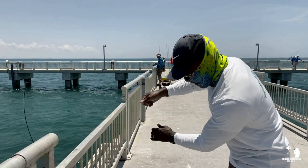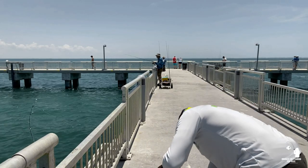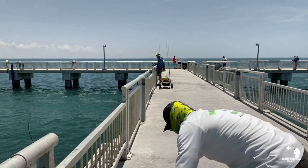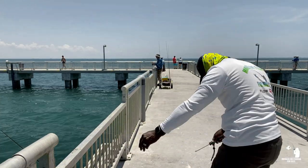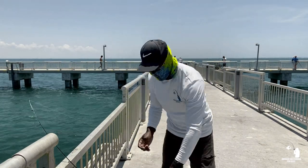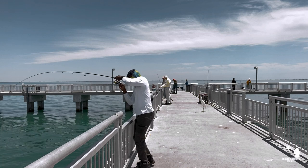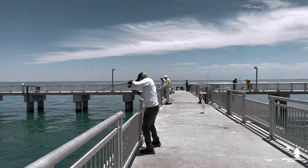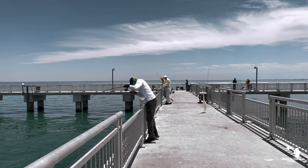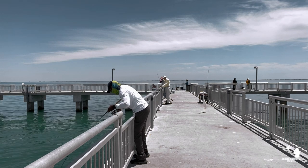Looks like it's a ladyfish day today. Some Pompano guys — finally got one, looking there on the bottom.